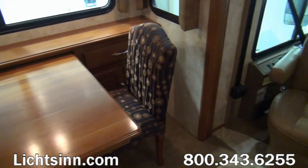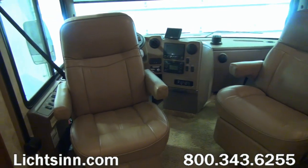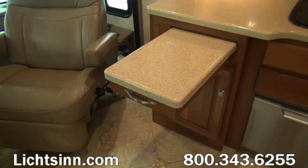This is true solid hardwood throughout the coach — the only difference is in the underlayments of the cabinetry. All of the base frames and hardwood cabinets are true solid honey cherry cabinetry.